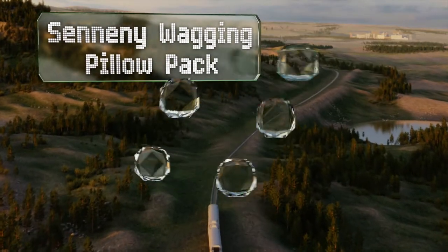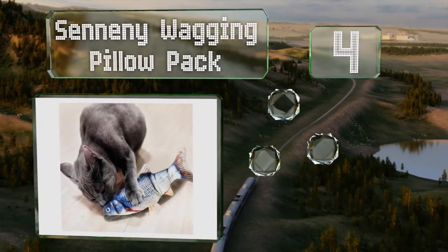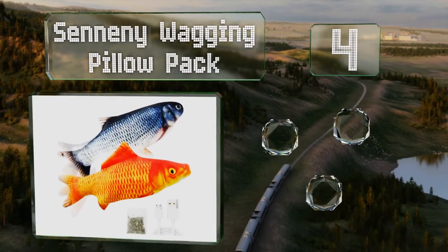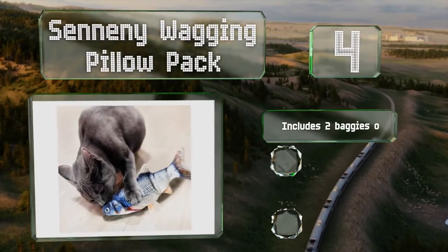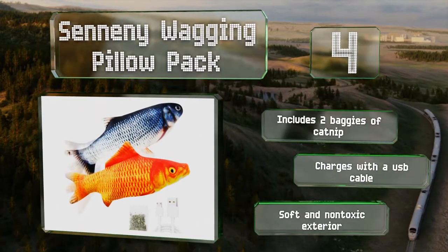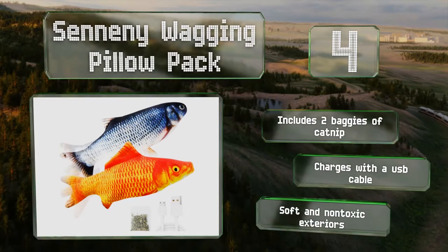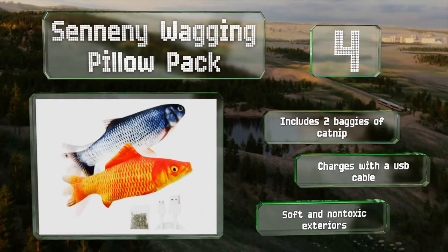At number four, the Seneni Wagging Pillow pack comes with two interactive fish that flop around when their senses are triggered. Designed to resemble a sardine and goldfish, each is 11 inches long with a closure that conceals a tiny pouch and its electronics. These include two baggies of catnip, and they charge with a USB cable and have soft, non-toxic exteriors.